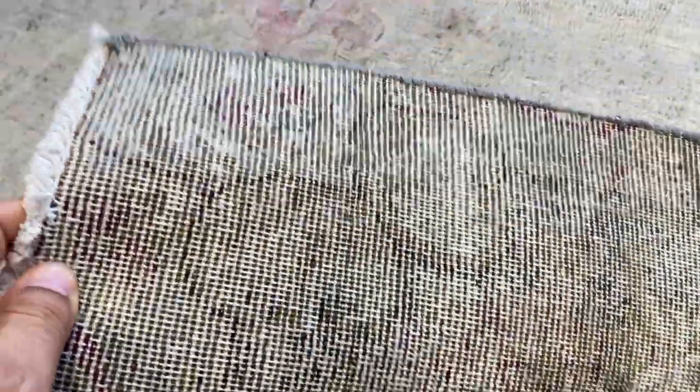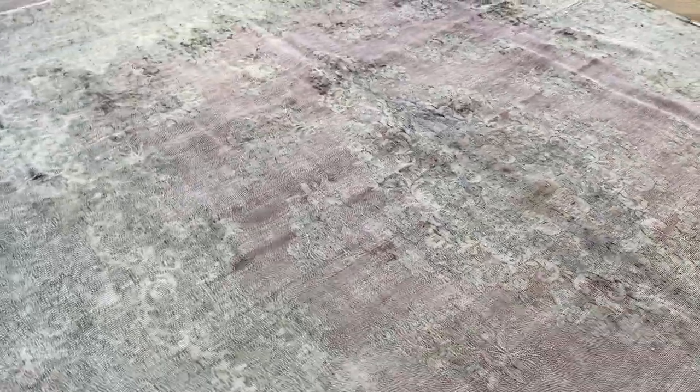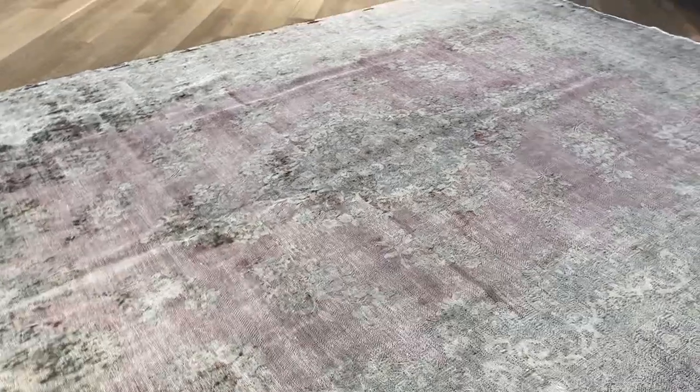On the back you can see the very high quality of Kerman design carpets. Kerman design carpets have become so sought after that they are automatically mostly being added to the luxury collection. This one qualifies because a lot of work has been done to this carpet to make it look like this.